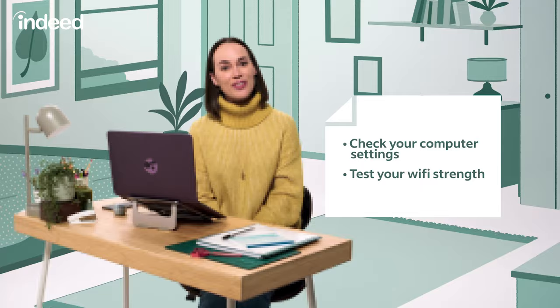I like to double-check my computer and video software settings, and be sure to test off that Wi-Fi strength — we don't want your call to freeze during the interview. So now that I'm all set up, it's time to think about what I want to say.